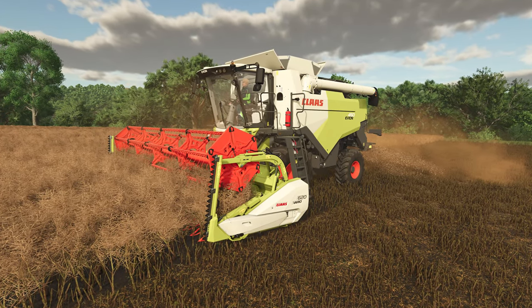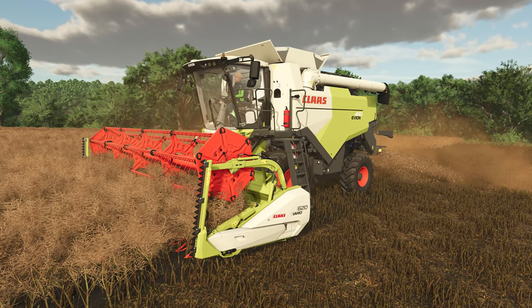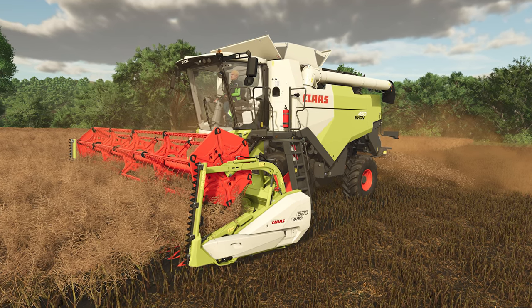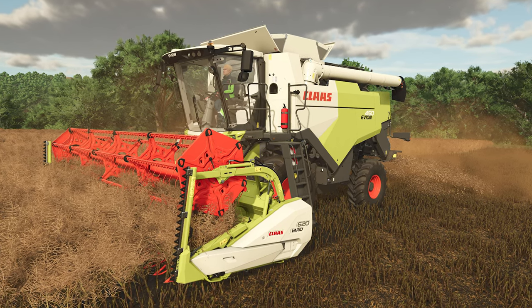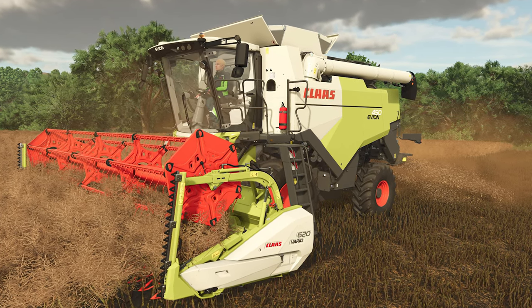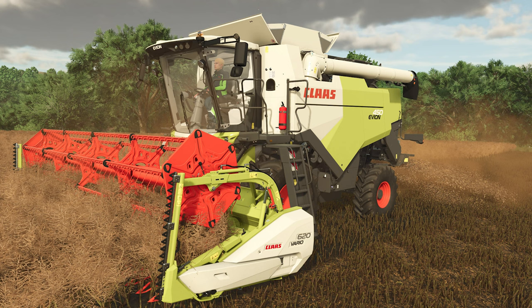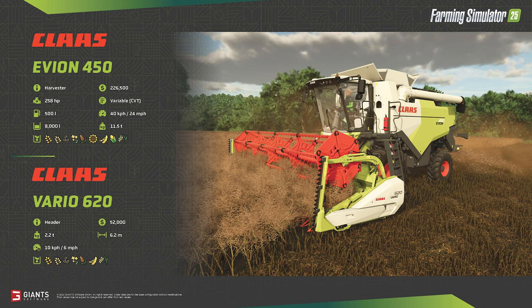We've had Kloss before — in fact, it became an official brand with the DLC release in FS19. The new Evion line is making its way to Farming Simulator 25 with the Evion 450. According to some web searching, it either just started sales or will be selling very soon. The Evion is the smallest line of harvester in the Kloss lineup, and the 450 will hold 8,000 liters of your standard grain crops, including wheat, barley, oat, canola, sorghum, corn, sunflowers, soybeans, and long grain rice.